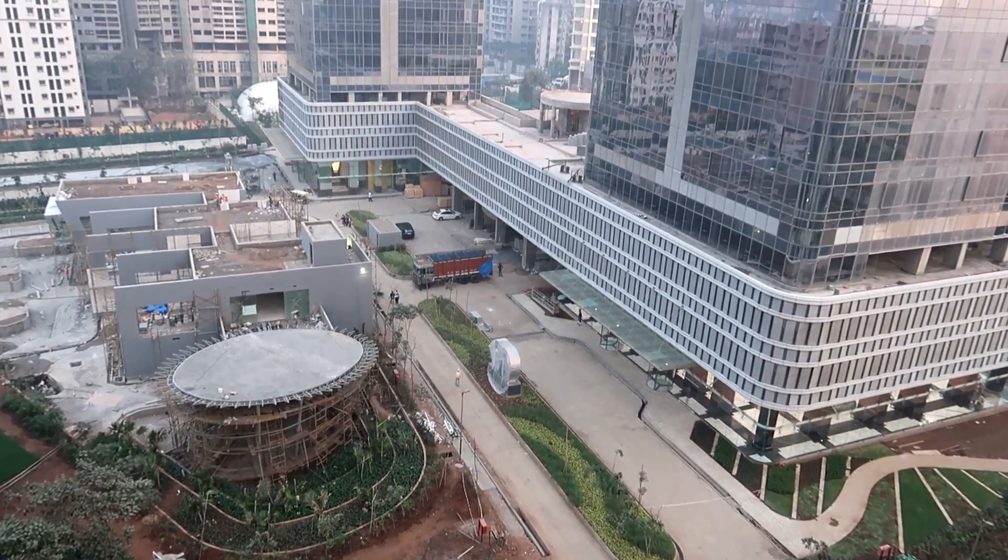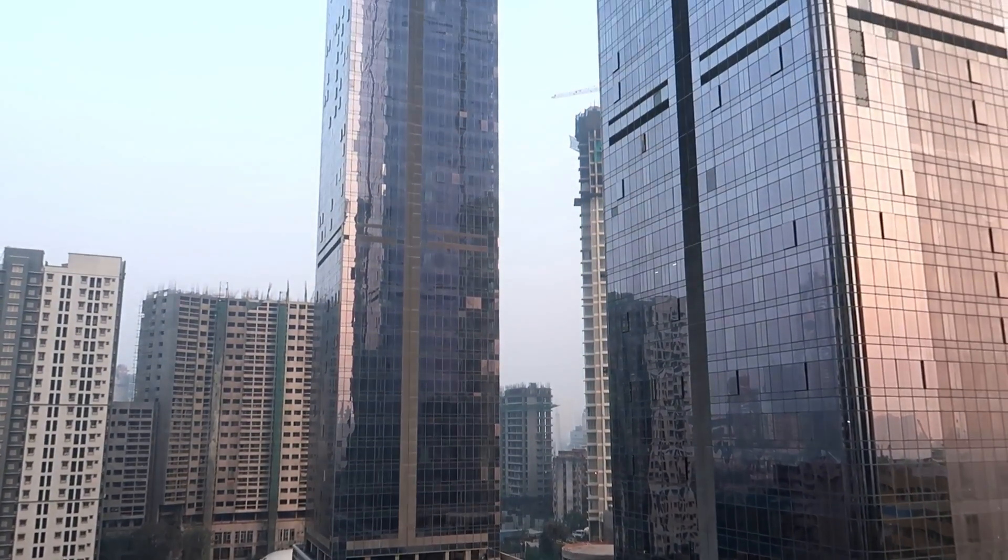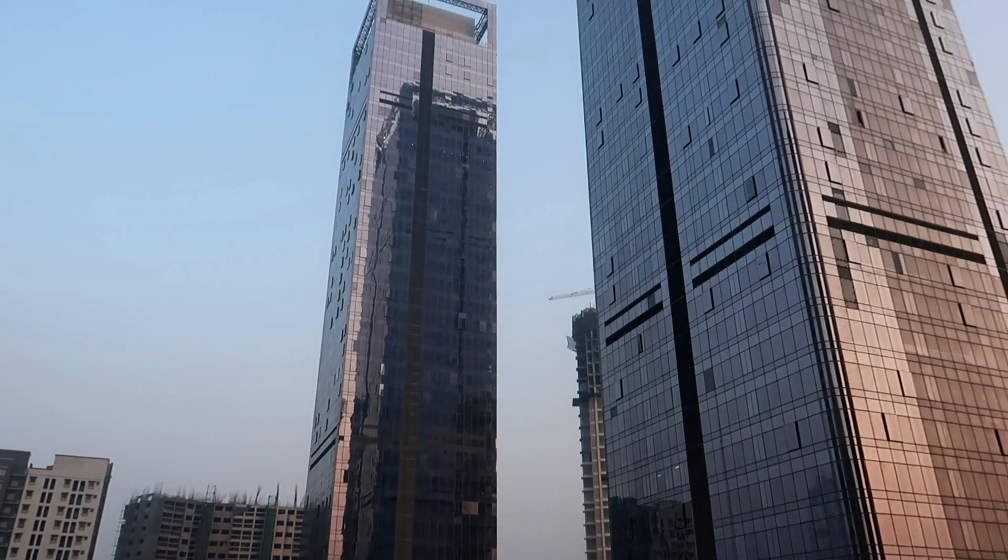This project has everything — every amenity you can think of: indoor pool, squash, tennis court, football court, indoor cricket, spa — everything.